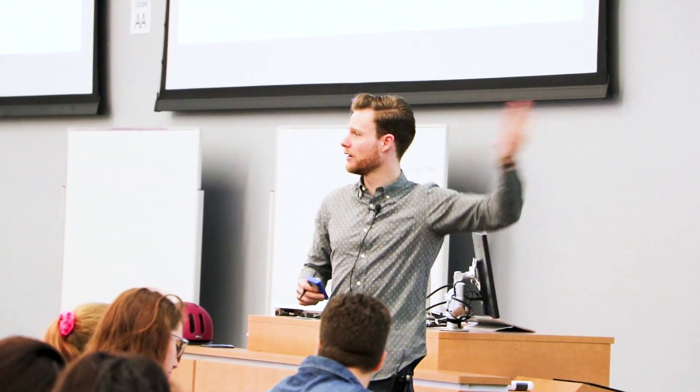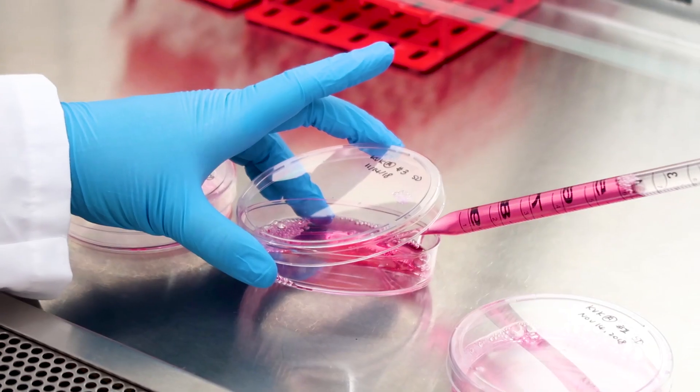I do research in physics education — so that's how students learn physics and how we can teach it to them better. I study how the cells that make up the embryo move across the embryo during development. This is really important because cells move to make the different tissues and they also move in different diseases like cancer.